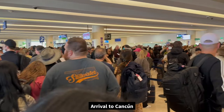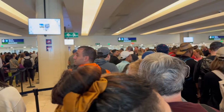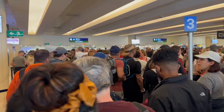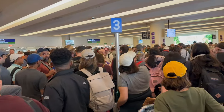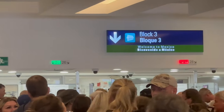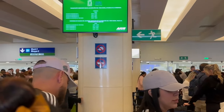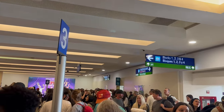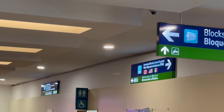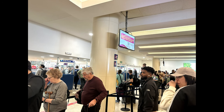We traveled to Cancun during MLK weekend, which was awesome because we had those days off. But keep in mind that everybody else also had time off. When we arrived at the airport, it was really busy — it took at least an hour to get through customs. Usually it's apparently not that busy, but because it was a long weekend in the States, the airport got super busy.